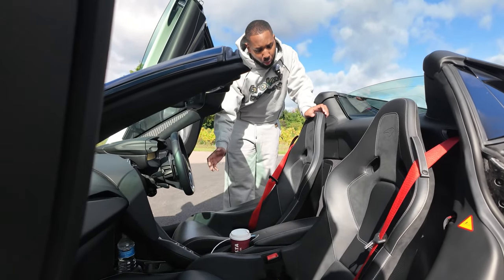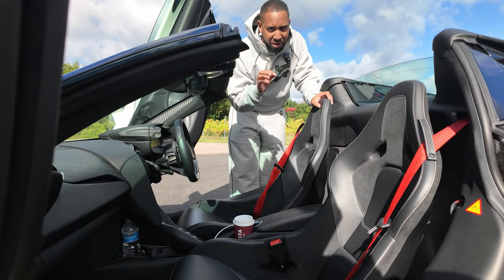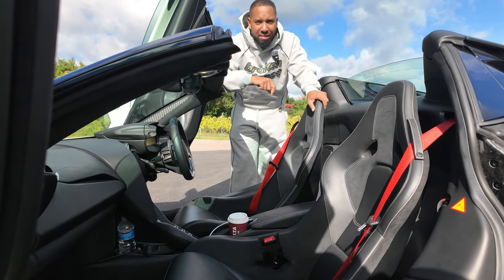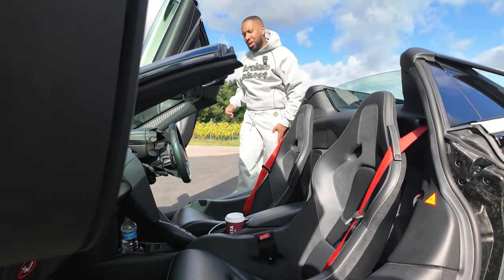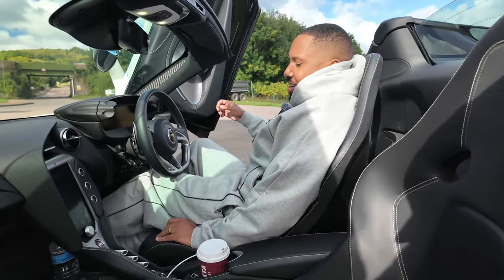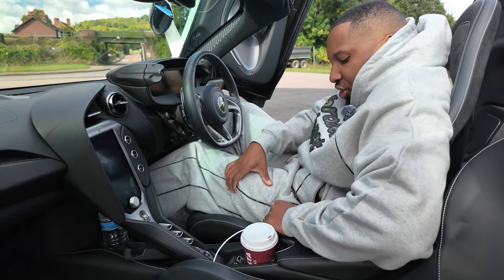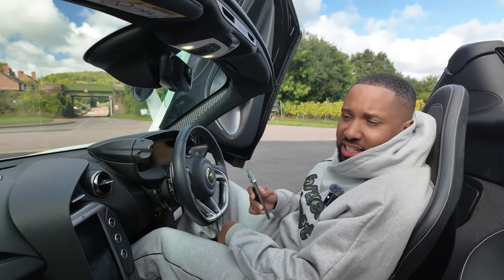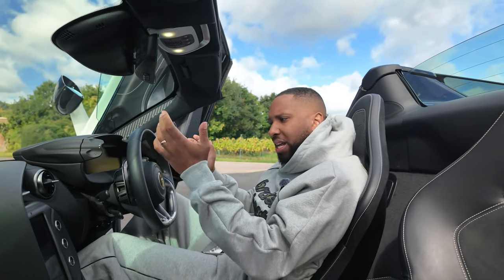This car is kitted with the wonderful bucket seats, colloquially known as the P1 seats as the design is very similar. They are comfortable, but if you need to get something out of your pocket it is pretty much a myth — the bolsters are so pronounced. It's inconvenient, but it keeps you held in and comfortable when you're riding around the track.